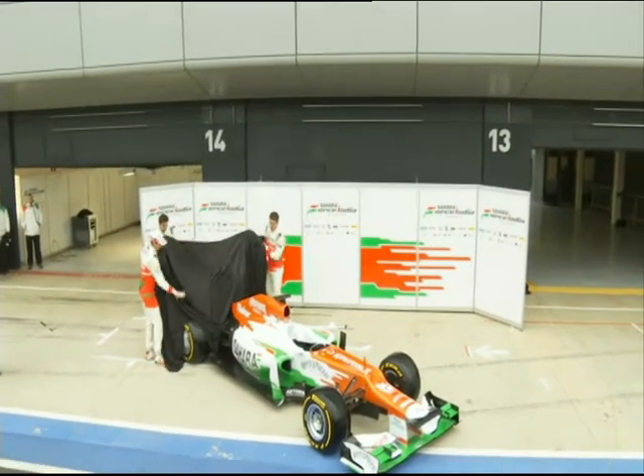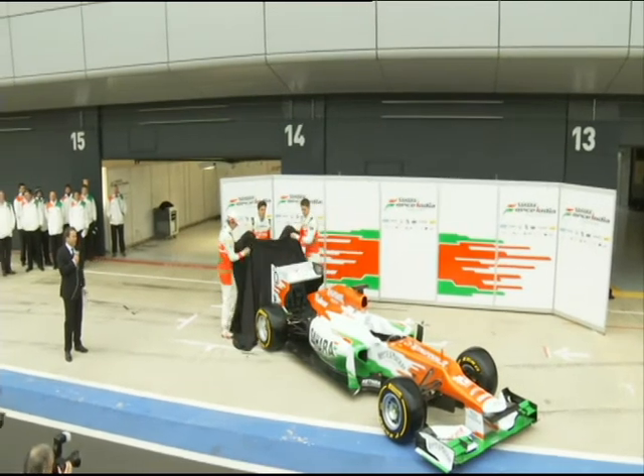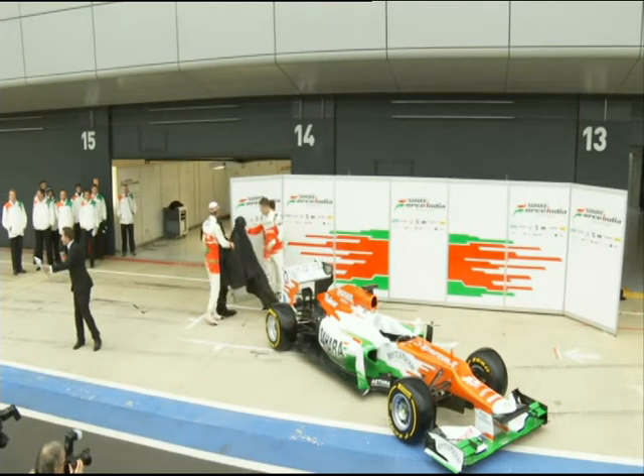We can now say namaste — which is hello in India — to the VJM5, Force India's new car for the season. Let's give it a big hand, guys.